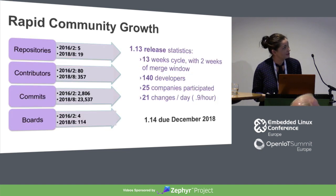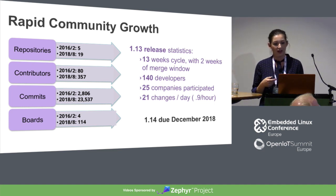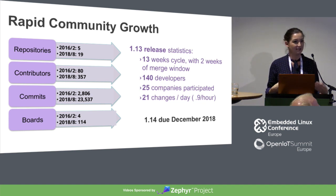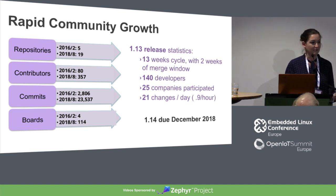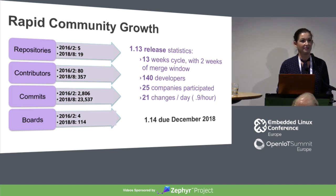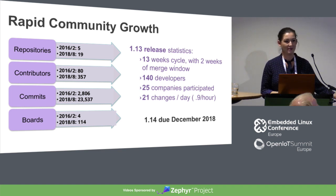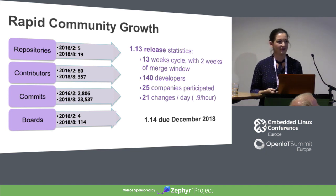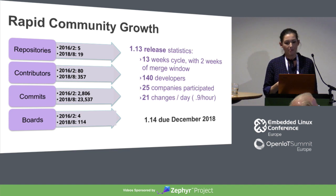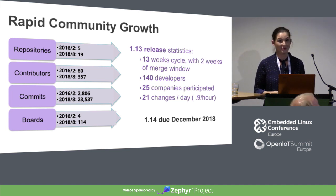These are the supported architectures we have right now. A lot of you have probably heard about Zephyr — we've been growing incredibly rapidly over the last year. It's a relatively young project, although the code base is not young. We release every 13 weeks, so we have a fairly predictable development cycle. We had 140 developers participate in our last release, and of those 140 developers, 15 of them were first-time open source contributors. We're seeing a lot of traction from large companies — 25 companies participating in this release — as well as outside of our 16 working group members.